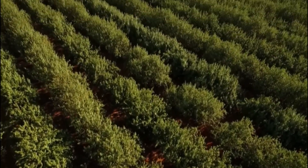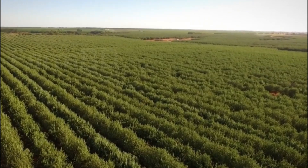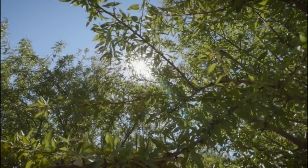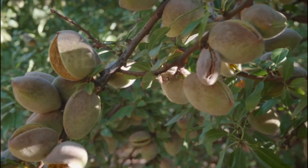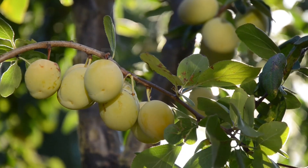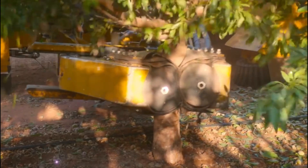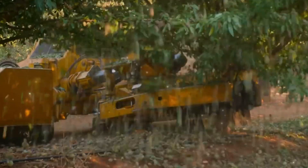Hello everyone. In this channel I am going to show agriculture and technology videos like farming, harvesting, cultivation of fruits, vegetables processing, agriculture machines, etc. Today I am going to show how almonds are farmed, harvested and processed. Let's start.